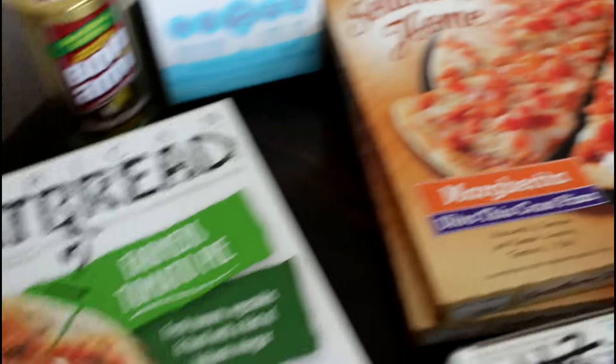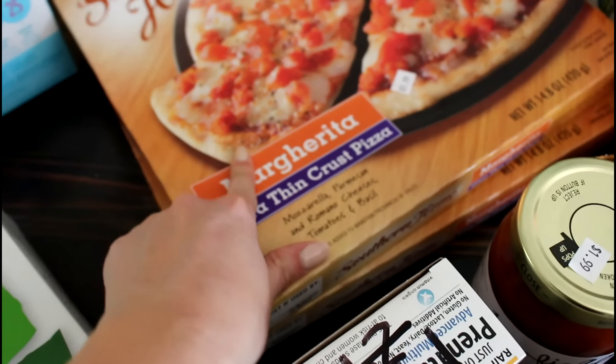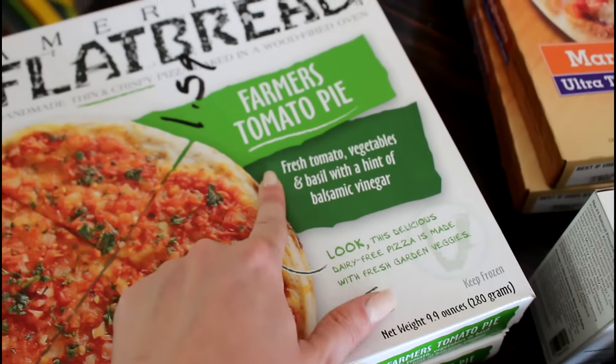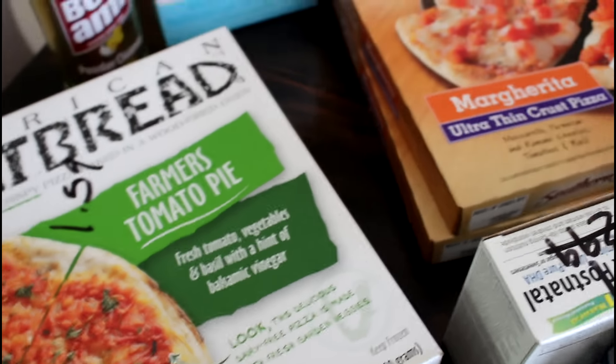I picked up Field Day organic jalapeño lime salsa for $1.99 — that sounded really yummy. I also got some pizzas for a quick and easy night: two for three dollars for the smaller ones and $1.99 for the bigger ones. I got a margherita and a farmer's tomato pie — fresh tomato, vegetables, and basil with a hint of balsamic vinegar. That sounded really yummy.